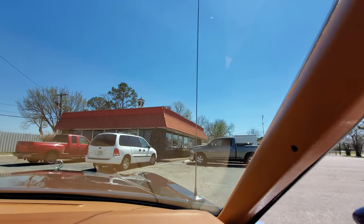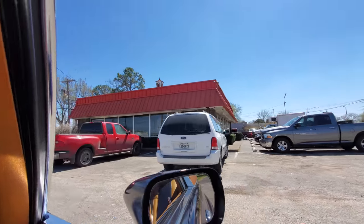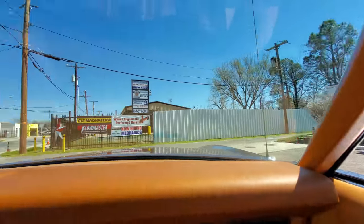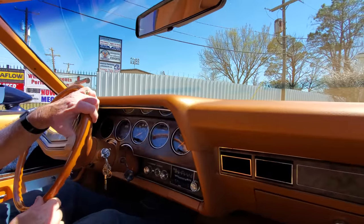I ate here once before, man — they got good burgers. The guy that manages this place has been the manager for a very, very long time.